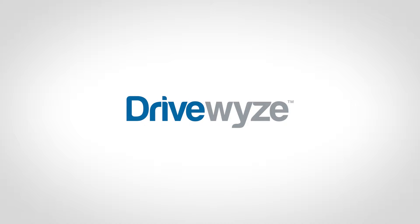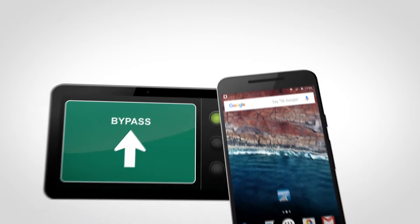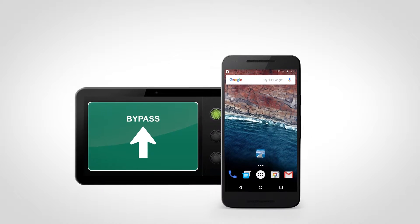Welcome to DriveWise PreClear. DriveWise is the nation's largest waystation bypass service and provides bypasses at fixed waystations and mobile inspection sites across the country, right from your smartphone or tablet.